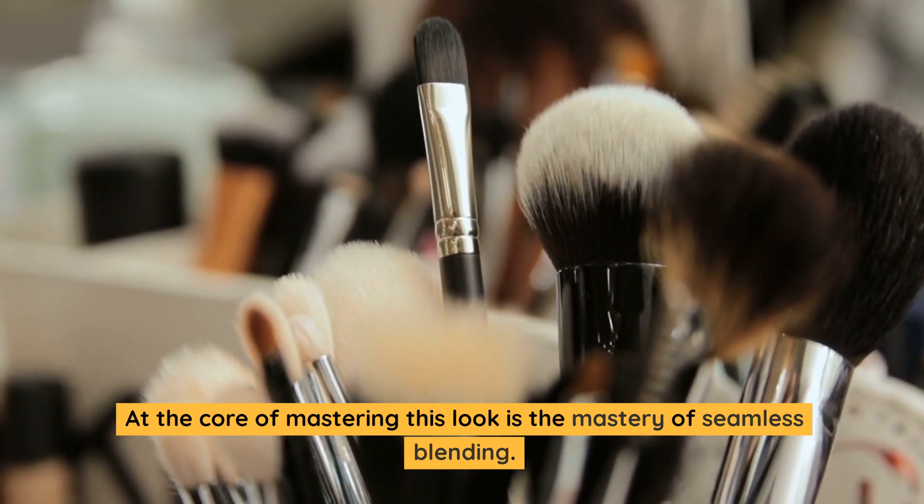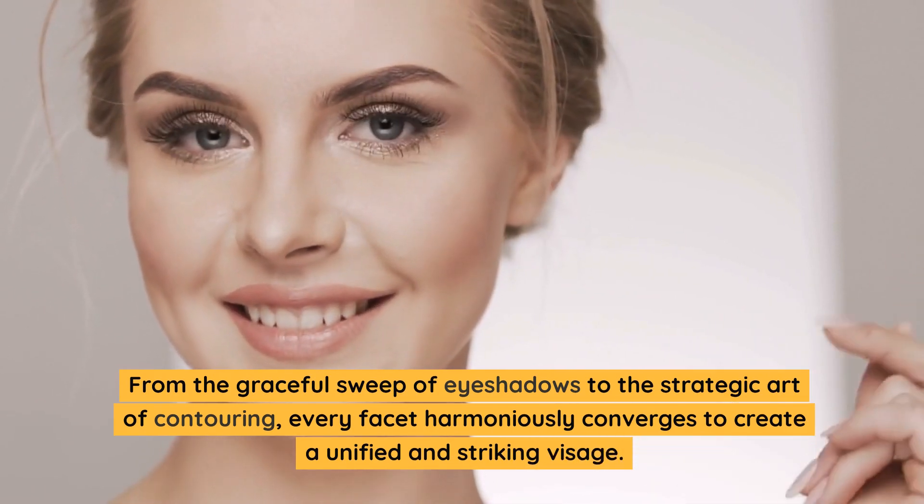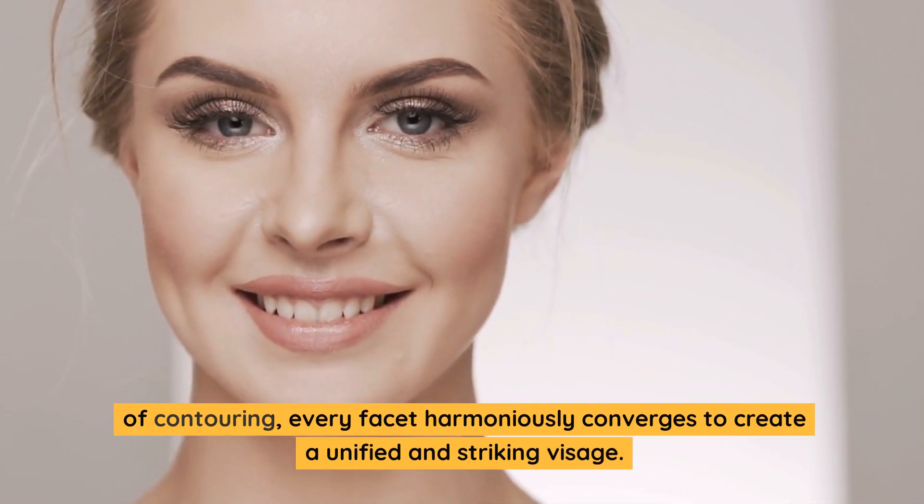At the core of mastering this look is the mastery of seamless blending. From the graceful sweep of eyeshadows to the strategic art of contouring, every facet harmoniously converges to create a unified and striking visage.